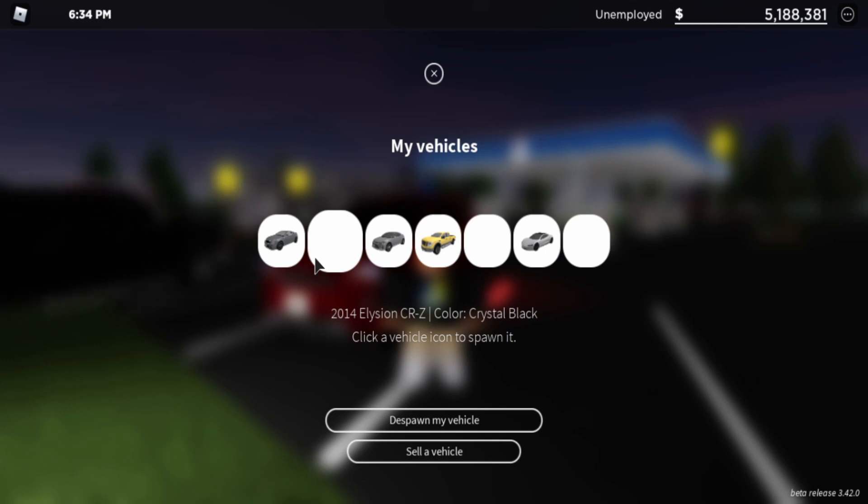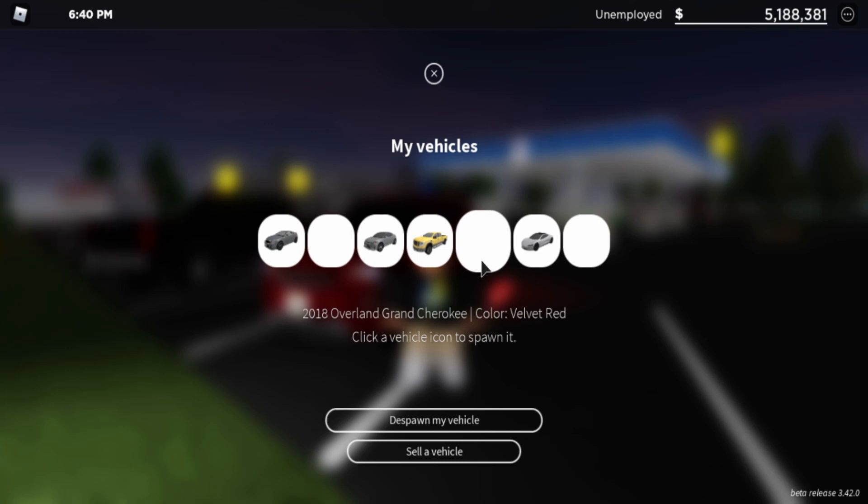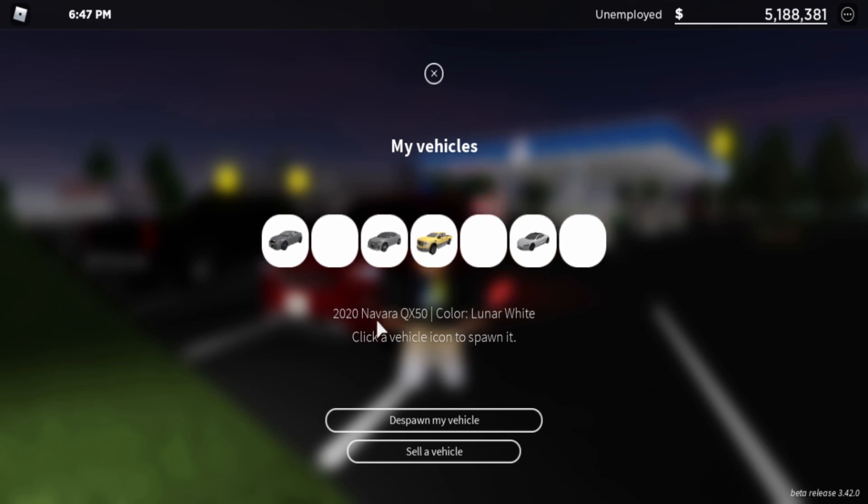Those cars are going to be the 2014 Honda CRZ — just fictional names now — the 2018 Overland Grand Cherokee or Jeep Cherokee, and the 2020 Infiniti Q50, or whatever fictional name you want to call it.